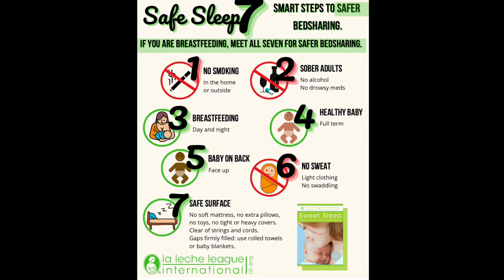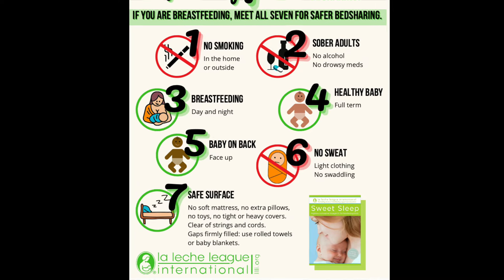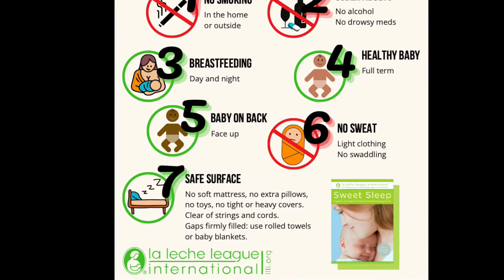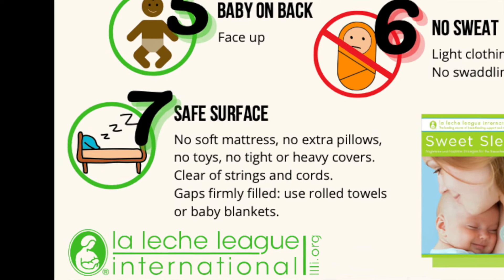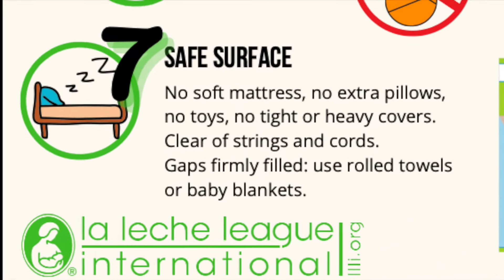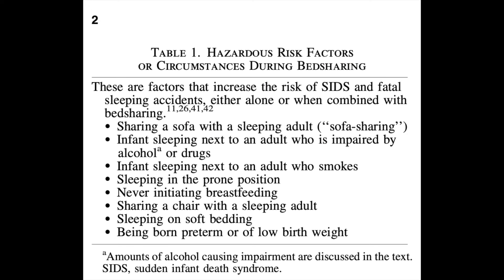Number seven: safe surface — no soft mattresses, no extra pillows, no toys, no tight or heavy covers, clear of strings and cords, gaps firmly filled using rolled towels or baby blankets. Bed sharing is not considered a safer sleeping environment for your baby if all of the Safe Sleep 7 criteria are not met. If any of the known hazards are present for you or your baby, do not bed share.